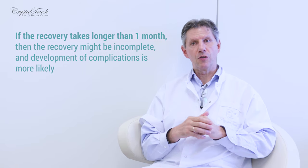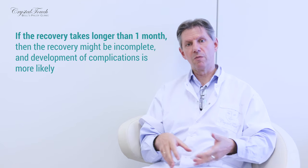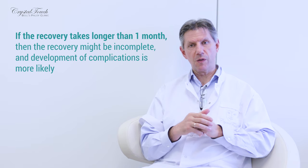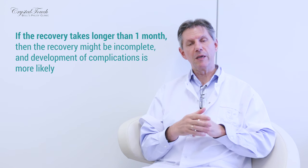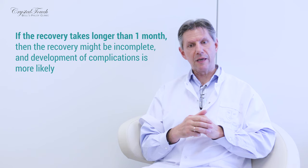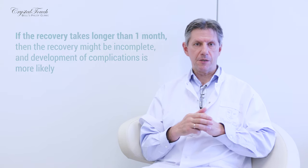In the less favorable scenario, if recovery takes a long time — which could be one month, two months, or three months before the first signs of returning facial movements appear — then there is quite a high probability that recovery will be incomplete, and there will be some residuals and complications after long-standing facial palsy.